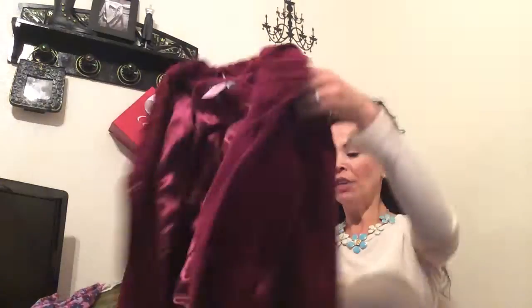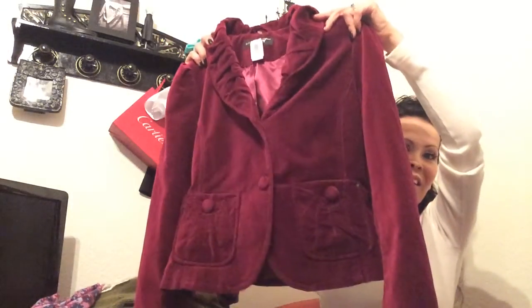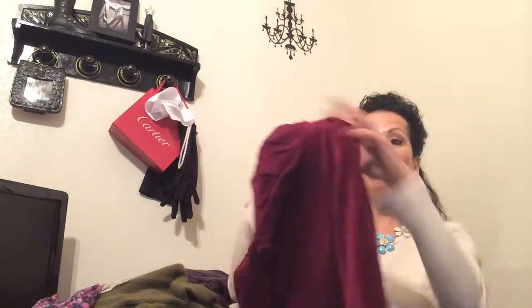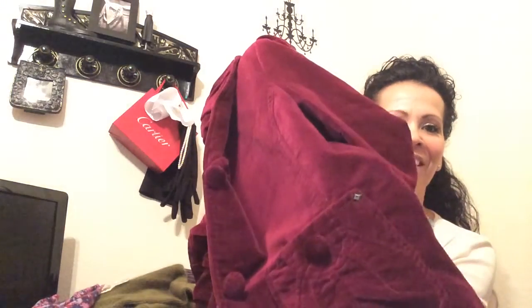Everything I have here is phenomenal. Some of these things are going to be on my Poshmark store or my eBay store, and this one I'm keeping — I think, I'm not sure. Look how gorgeous she is. She's velvet. Look at the satin in there. Look at this amazing neckline, cute little shoulders — no shoulder pads, just the shoulders. And look at the pocket with that hardware right there. Stunning.